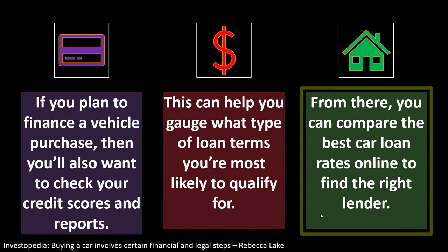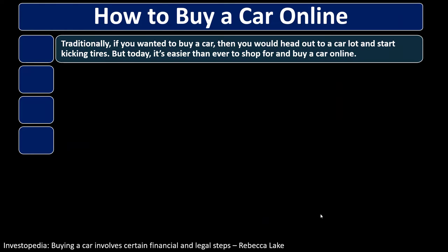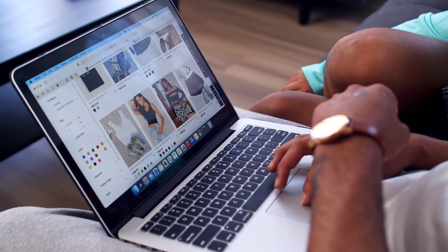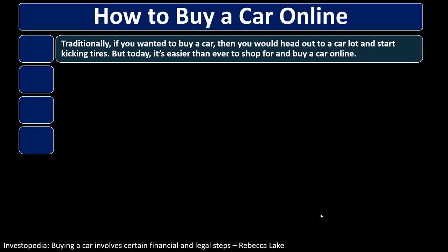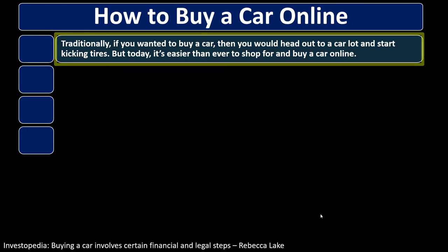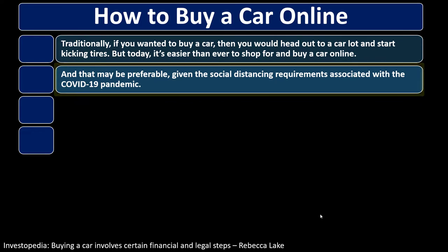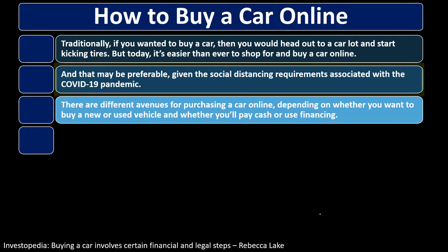You can compare the best car loan rates online. Today it's easier than ever to shop for and buy a car online. Traditionally you'd head to the car lot and start kicking tires, but today you can get a lot of comparison information online. People who are good at checking details and comparisons may find this approach preferable, especially given social distancing requirements associated with the COVID-19 pandemic.